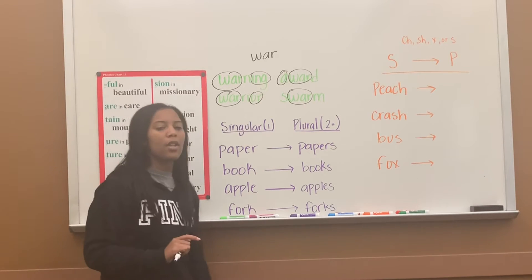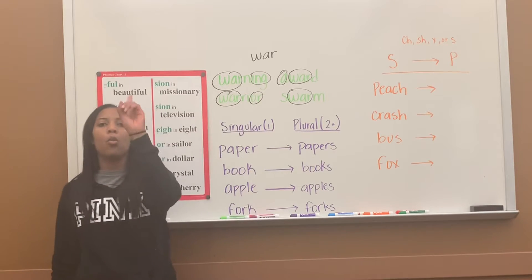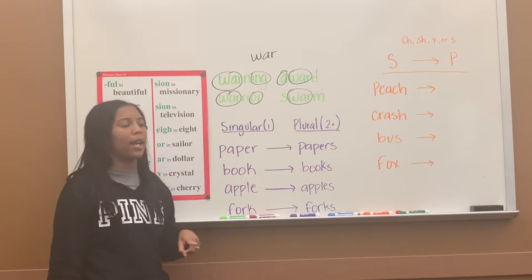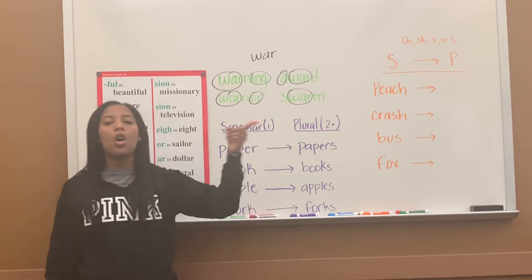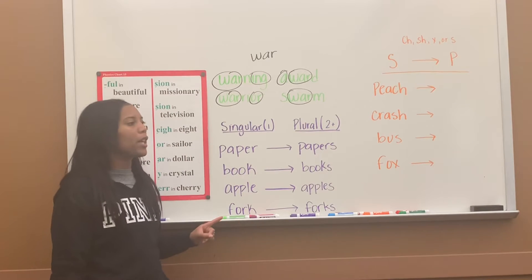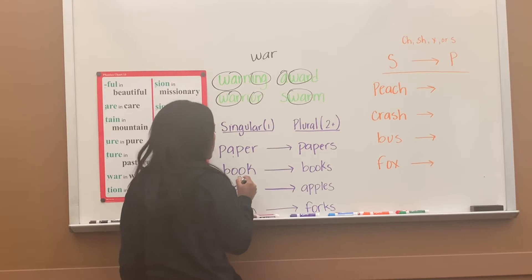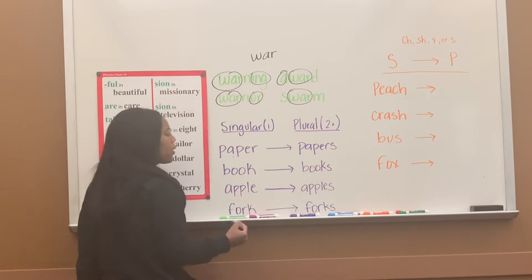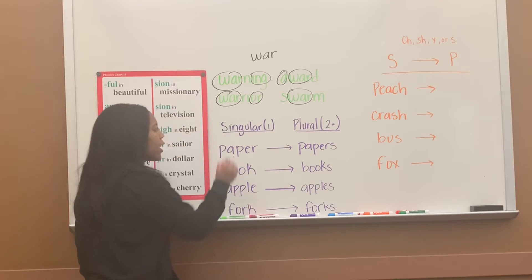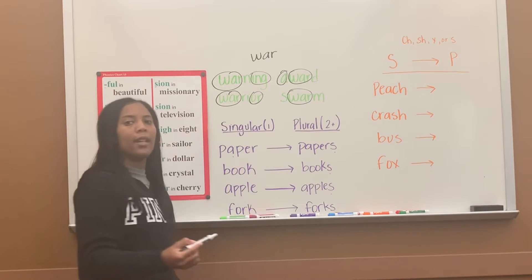Yesterday we learned what's called singular and plural nouns. Singular means that it's only one — paper, book, apple, fork. That's called a singular noun. Plural means more than one — two, three, four, five, more than one. Whenever we have plural nouns, we usually will have the S at the end. So instead of paper it became papers, instead of one book it became books, apple became apples, fork became forks. Singular is one; plural means more than one, and that S at the end shows us it's more than one.